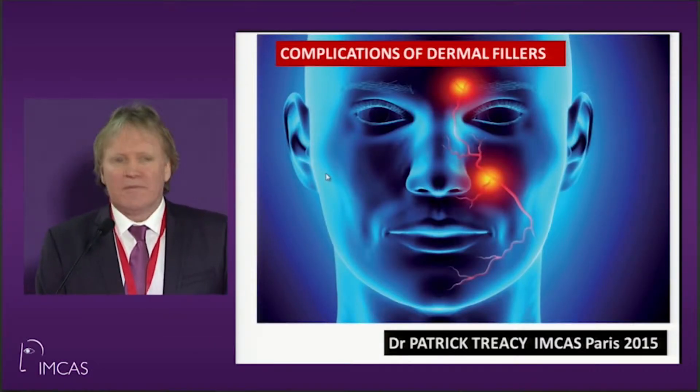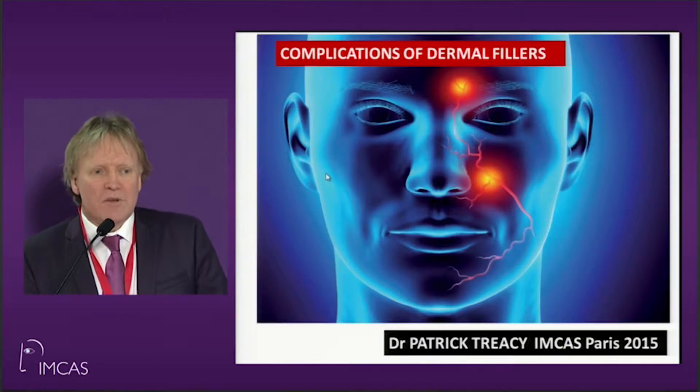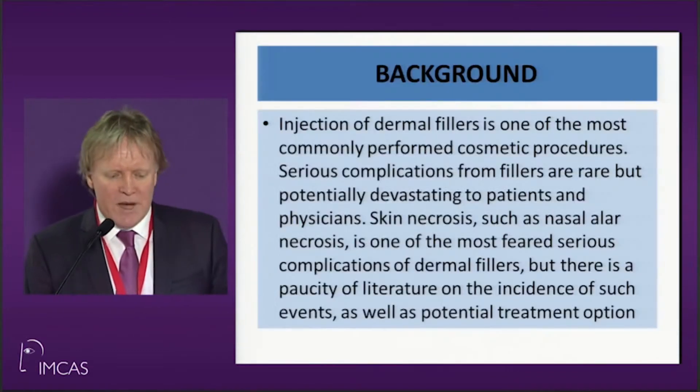My name is Dr. Patrick Tracy MD of Aylesbury Clinics, and the lecture I'm going to talk about is complications of dermal fillers, both their diagnosis and management.